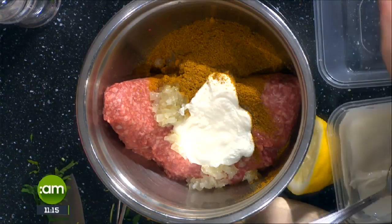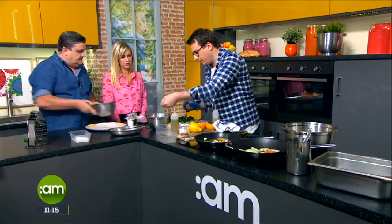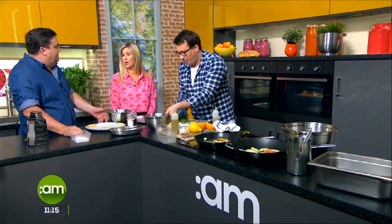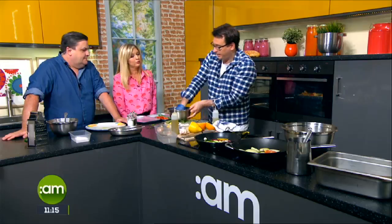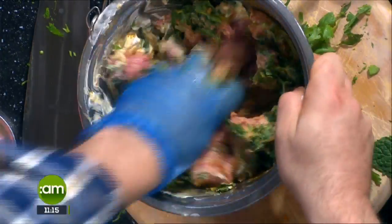We add a spoon of natural Greek yogurt, then we're adding an egg yolk. We'll also add coriander and mint. Basically what we're making is a burger mix, so you've got to get in there with your hands and work it well — the more you work it the better it is.